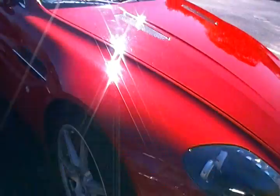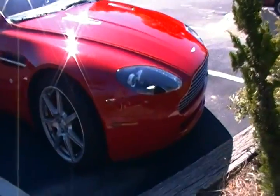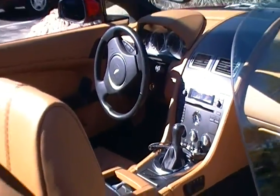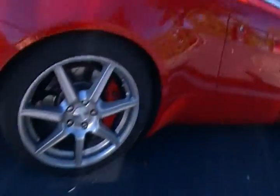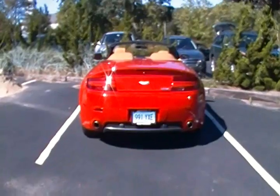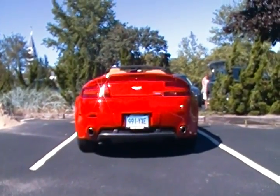I personally love the V8 Vantage in red. Once again, awesome interior. Alright guys, there you go — gorgeous Aston Martin V8 Vantage Roadster.